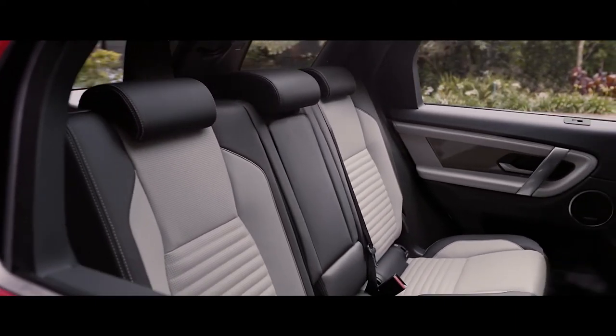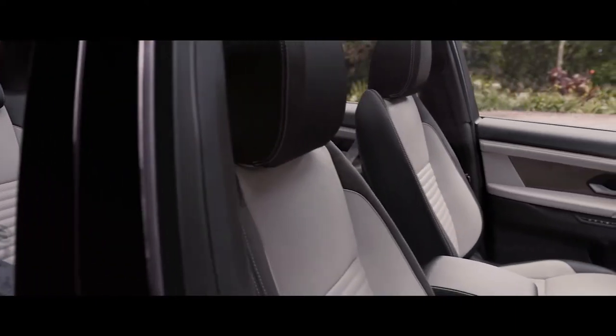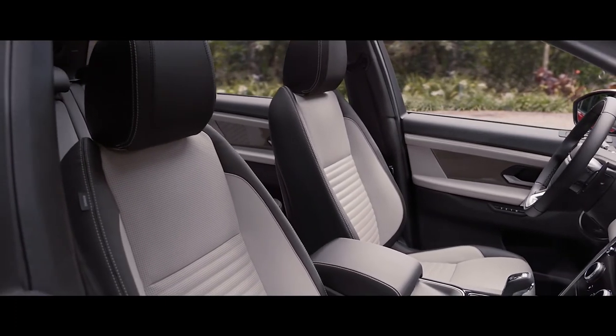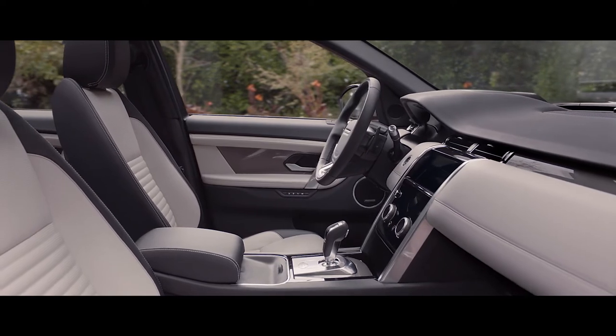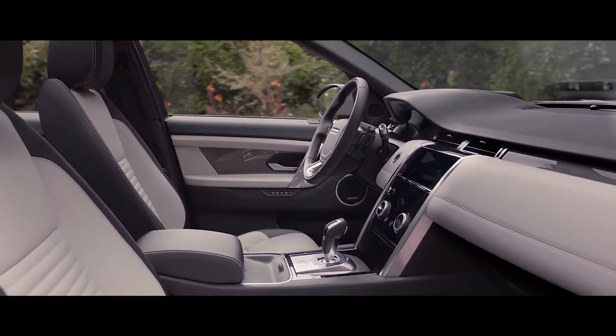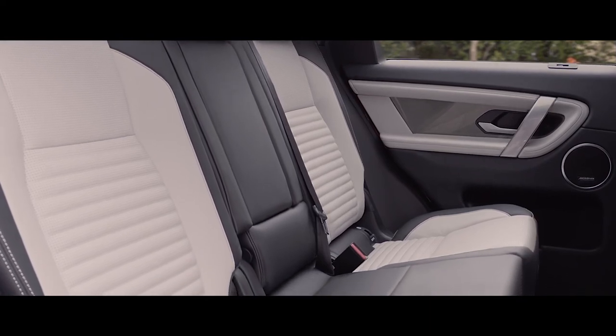The interior space has been ingeniously designed to offer incredible flexibility. The combination of clever, durable, premium materials combined with intuitive technology makes this SUV an obvious choice for the everyday modern family who demand more from life.